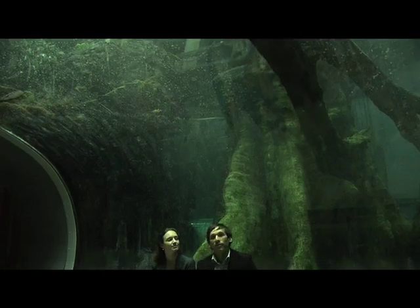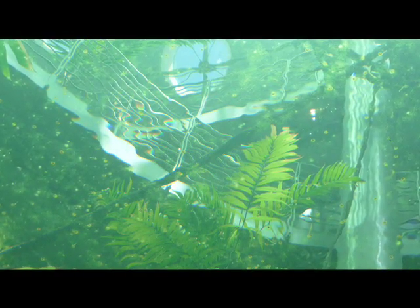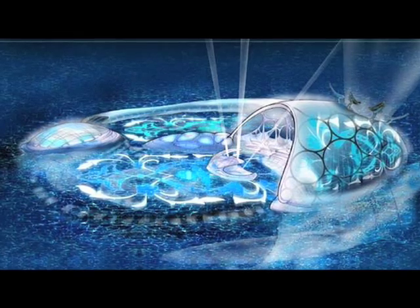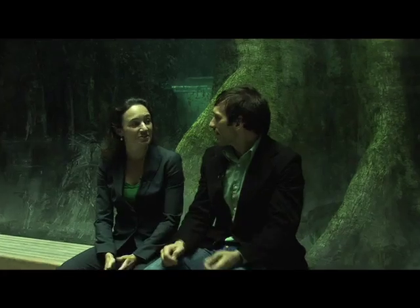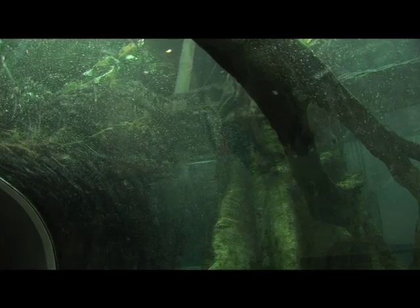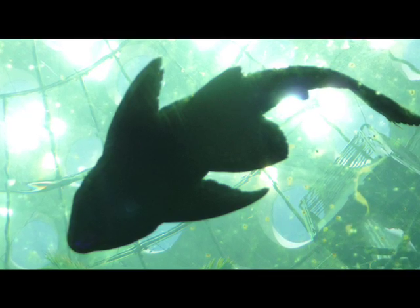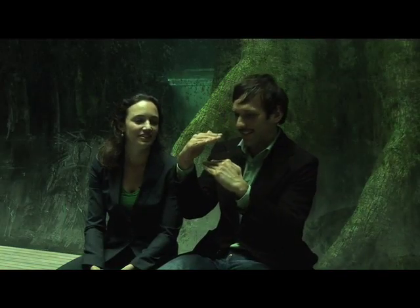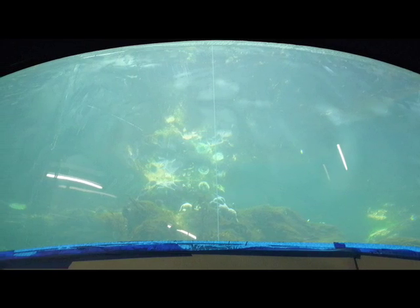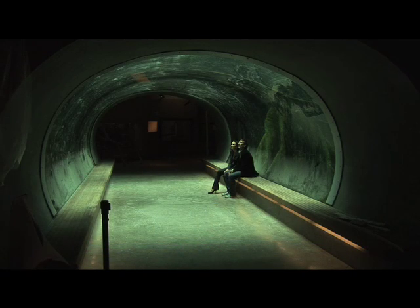We're underneath the rainforest dome inside a tube where you can look up and see what's supposed to be a model of the Amazonian rainforest. That hotel in Dubai that has a huge underwater restaurant was actually a problem for us during construction, because there are only two companies in the world that make acrylic for aquariums like this. That hotel used so much acrylic that there was a backlog on global orders. The acrylic thickness depends on the window — this one is about four inches thick, but the acrylic on the other side of the elevator is 17 inches thick. The curvature of the tunnel diffuses the pressure, which is why this window doesn't need to be as thick.